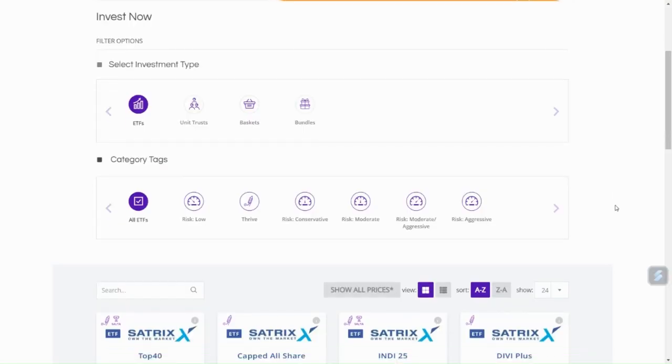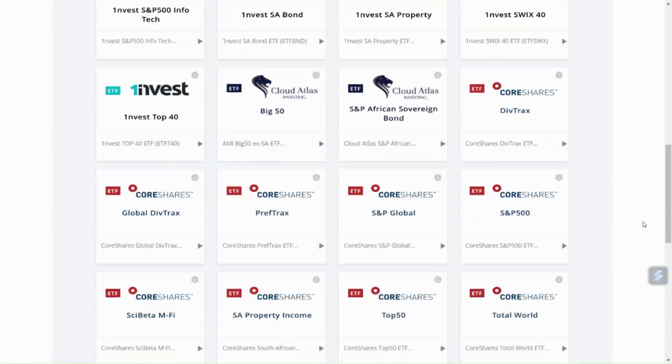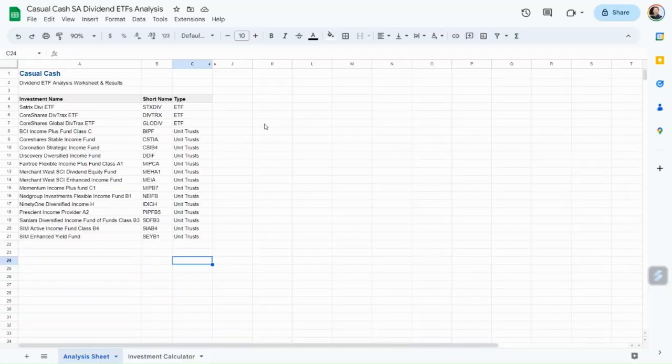For Rand ETFs and unit trusts on EasyEquities, there are a total of 17 different options that fall within the income-generating focus category. There are funds from Satrix, Coreshares, Coronation, Discovery, Momentum, Nedgroup, 91, Prescient and Sunlum, and each one is specifically created to provide an investment that pays you income on a frequent and consistent basis, with each trying to get you the best returns. Maybe you already have some of these in your portfolio, but we're going to put them all to the test.